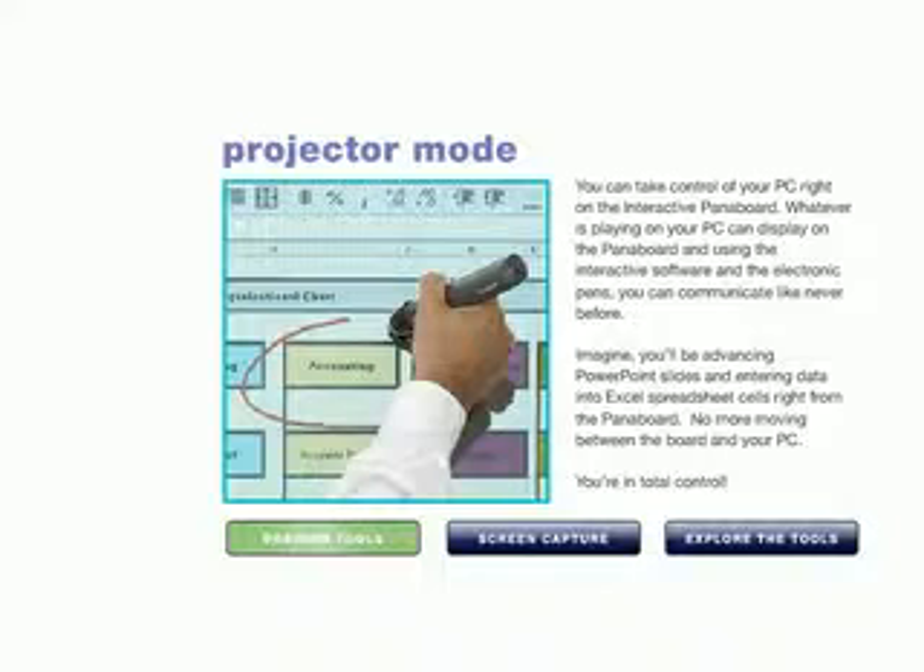You're in total control. Now it's much easier than ever to collaborate, save, and share every aspect of your meetings and presentations.